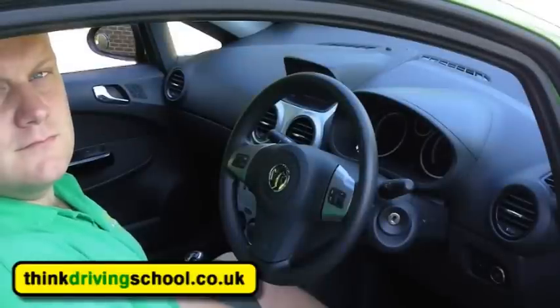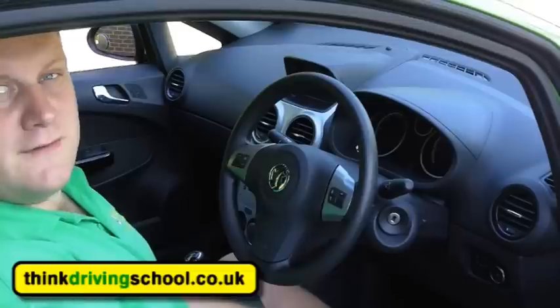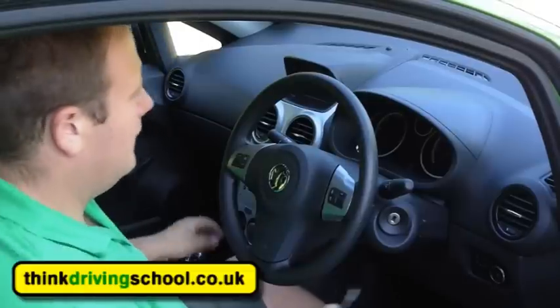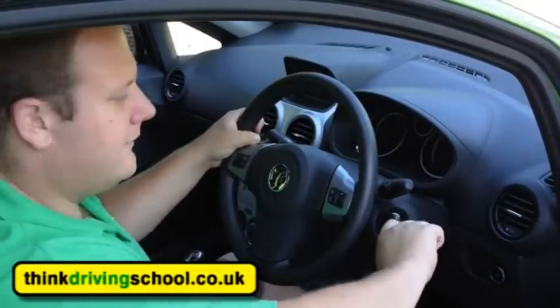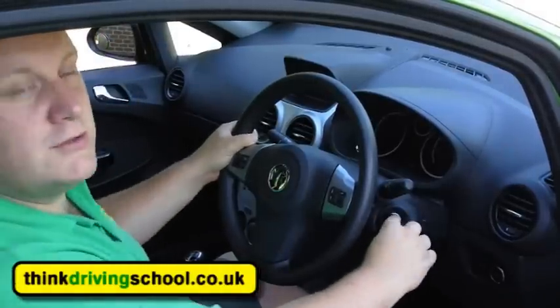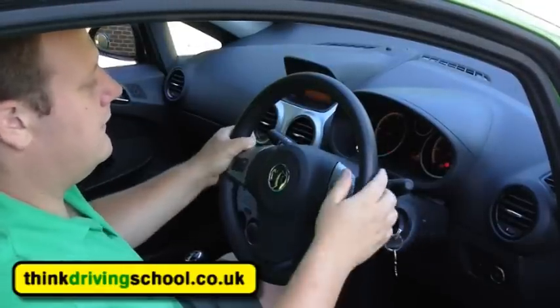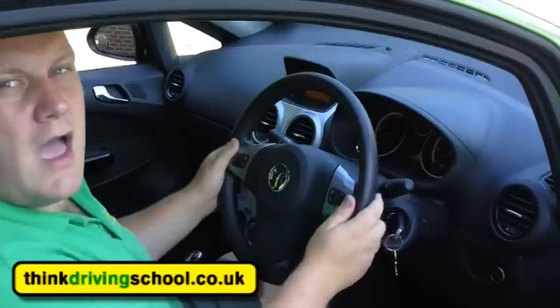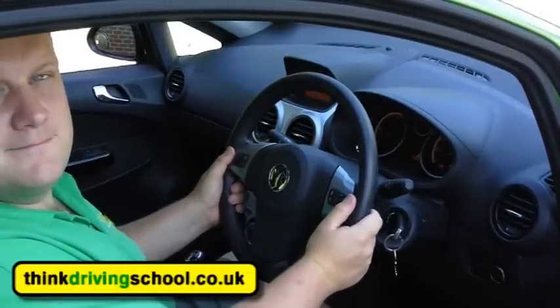Can you show me and explain how you would check if the power assisted steering was working before starting a journey? I'm going to need to start the engine for this, so I'm going to handbrake and neutral first, then put the key in the ignition. Now if I put a little bit of pressure on the steering wheel, as I start the engine the steering wheel will just go loose — so I only want a little bit of pressure so it doesn't turn much. And there you go — you suddenly feel it just goes really nice and light. You would know if it wasn't working because it would stay as heavy as it was before I started the engine.